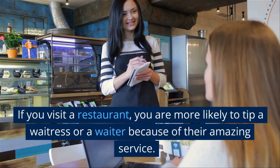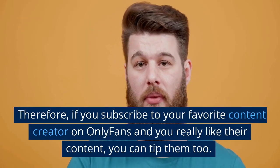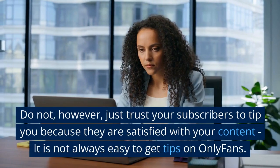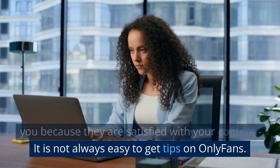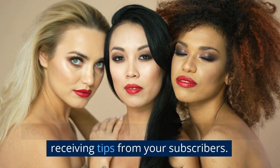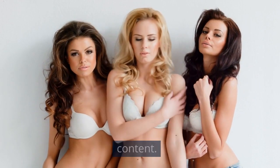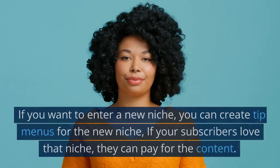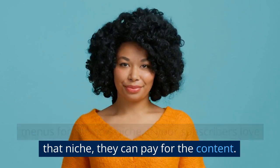If you visit a restaurant, you are more likely to tip a waitress or waiter because of their amazing service. Therefore, if you subscribe to your favorite content creator on OnlyFans and you really like their content, you can tip them too. Do not, however, just trust your subscribers to tip you because they are satisfied — it is not always easy to get tips. You will have to create the best content. If your subscribers are fully satisfied, they are more likely to support you. It is even possible to create tip menus about specific niche offers; if your subscribers love that niche, they can pay for the content.